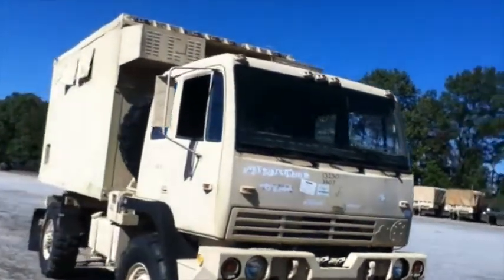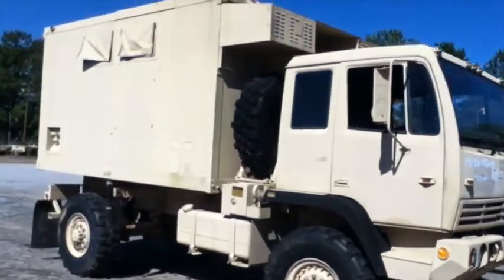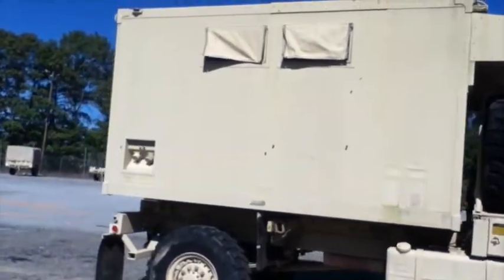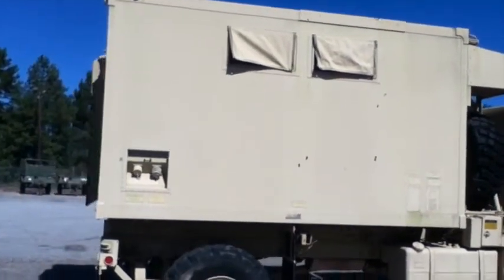You're looking at a 1998 Stewart and Stevenson van without winch, with a Caterpillar 6-cylinder diesel engine, 4-wheel drive automatic transmission, with 2,939 miles. Hours are not available.